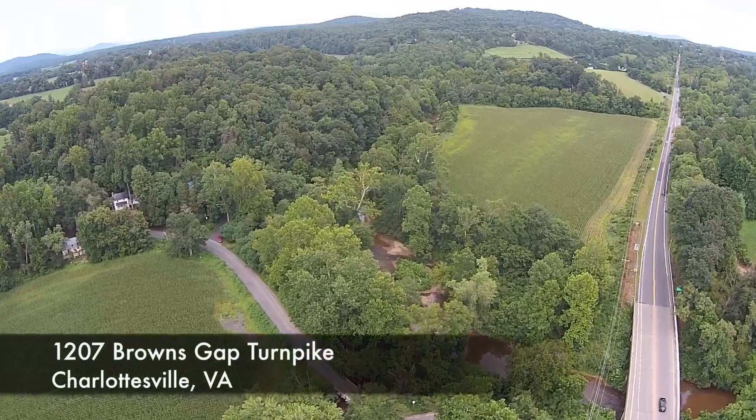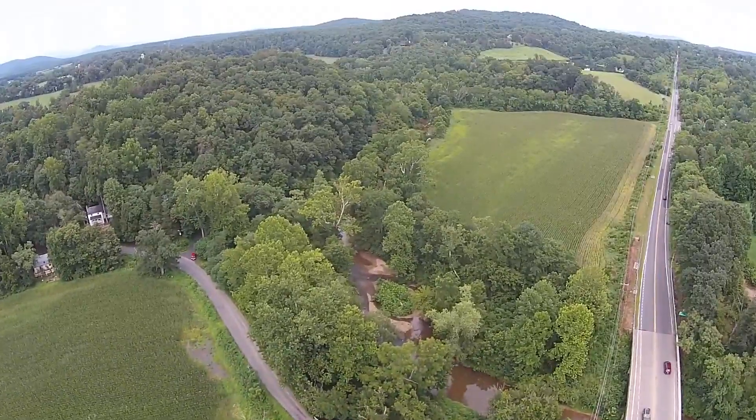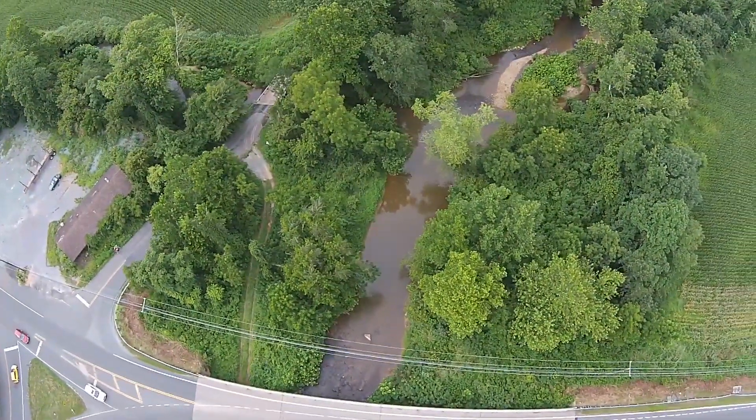Situated along the intersection of U.S. 250 Ivy Road and State Route 240, just three miles from Crozet, Virginia, we find rich history for sale.